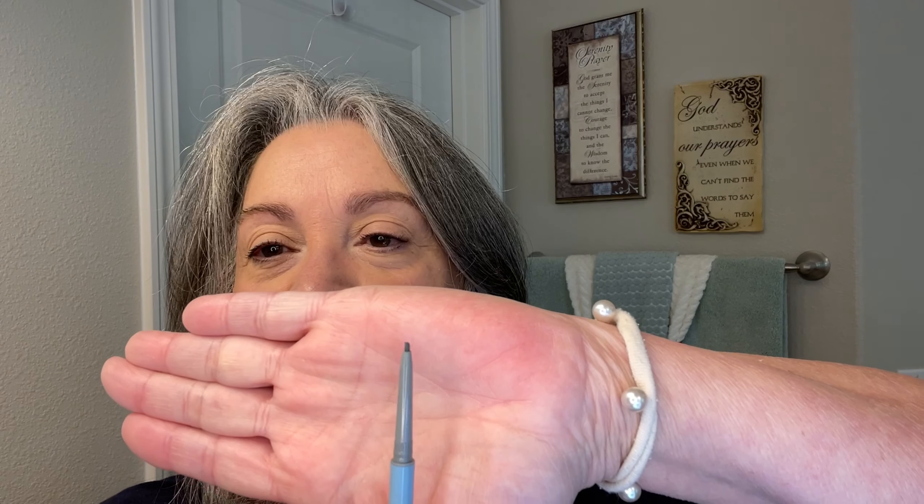Their eyebrow pencil is water resistant, smudge proof and sweat proof. I'm going to show you the tip because it is like a teeny little micro tip that they have made for us and it helps to mimic eyebrow strokes when we go ahead and use it. It has the eyebrow pencil on one side — it's nice and sturdy, so you're not going to have a pencil that breaks on you or skips on you when you define your brows — and then on the other side, of course, there's a little spoolie.